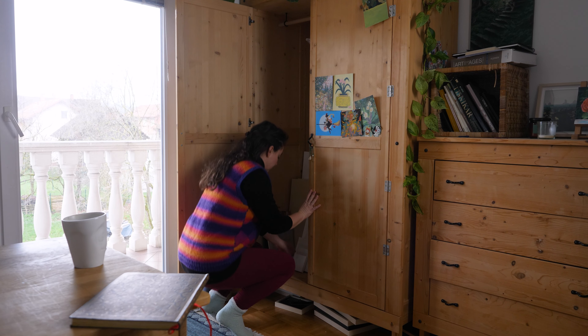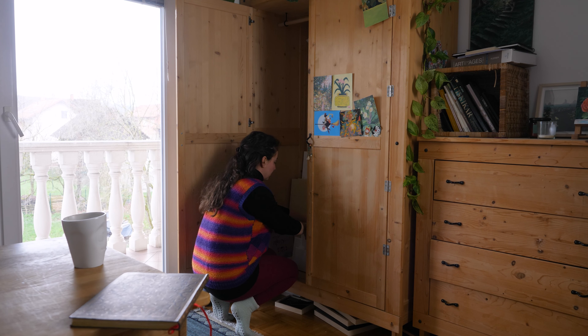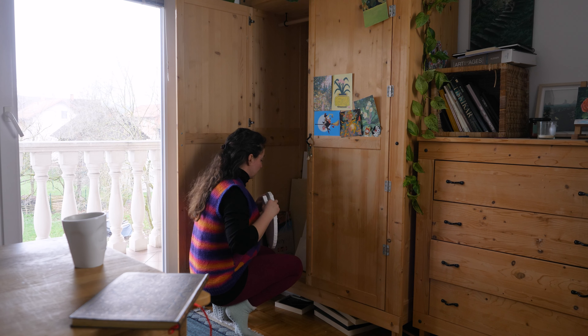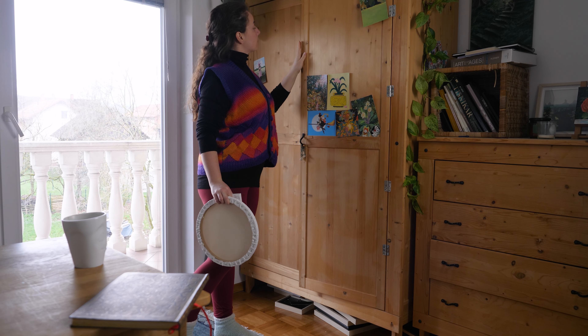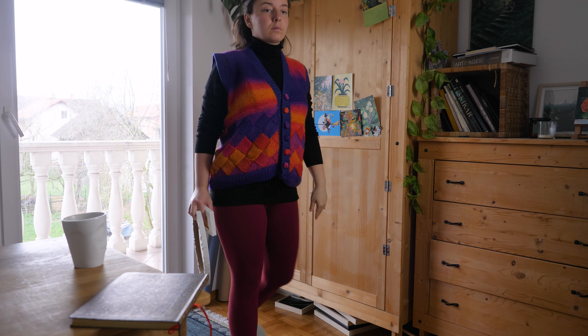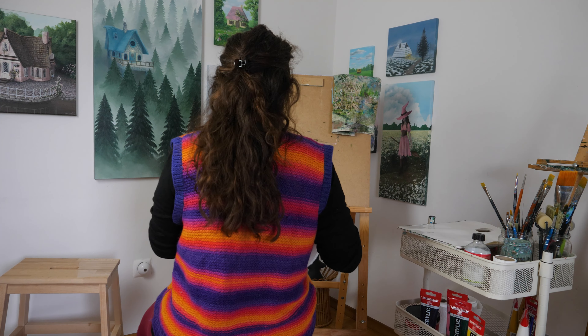I invite you to spend 15 minutes with me in my art studio today. I hope your day is going good and that it will get even better with the company of this video. If your day is not going so good, I hope this video can bring you some comfort and peace.